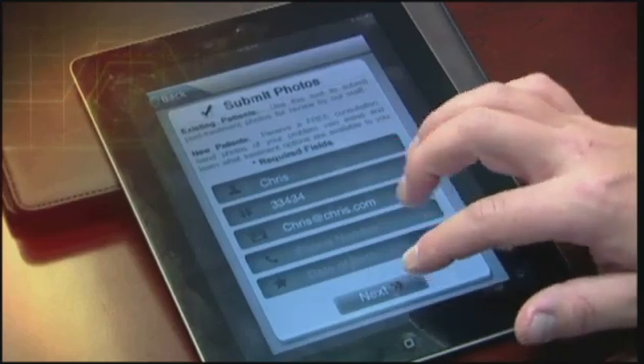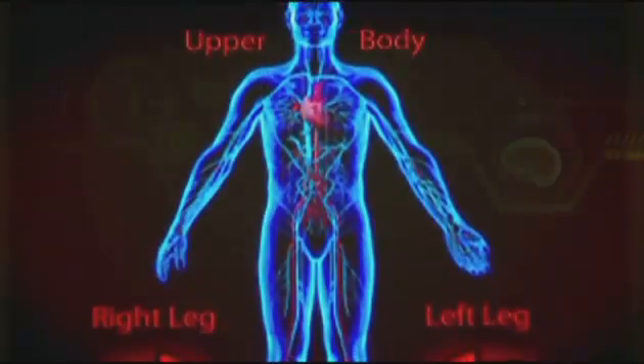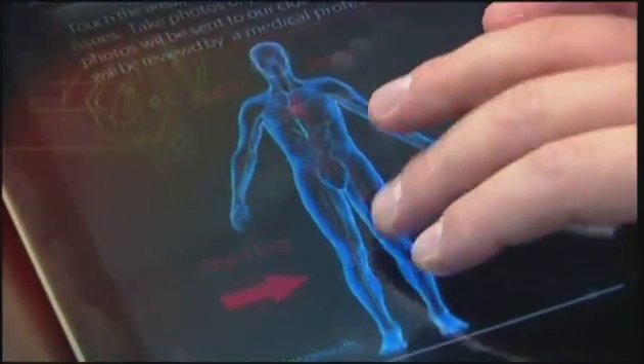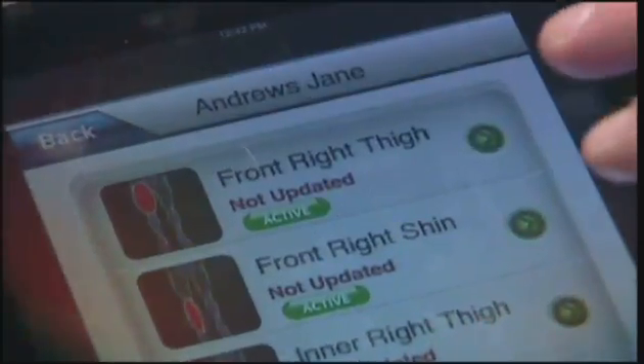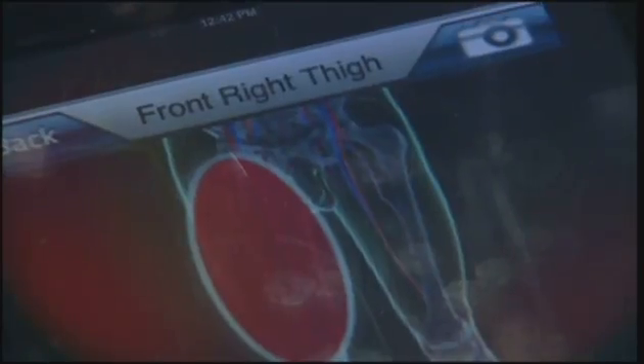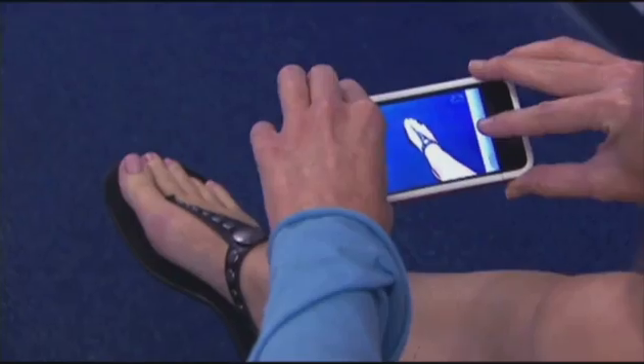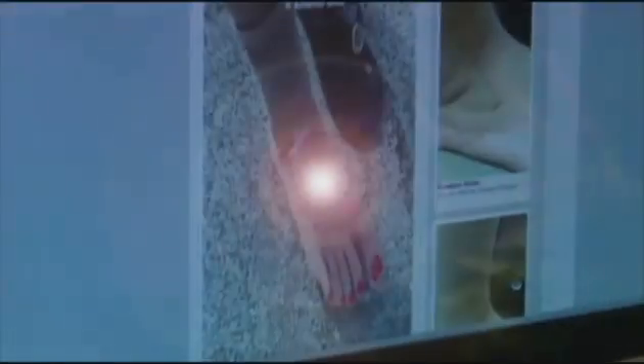This is extremely powerful technology that they have in their pocket all the time. Here's how it works: the app leads the patient to a diagram of a body, then all they have to do is touch the area where they have the concern — for example, the front right thigh. The diagram shows the patient what area of the body they should be photographing. The patient takes a picture and sends it directly to the doctor.